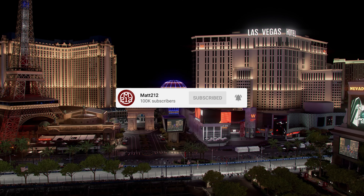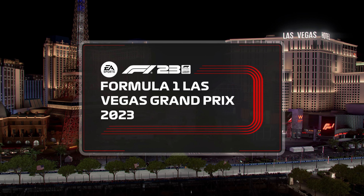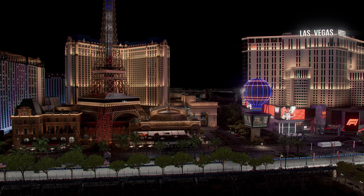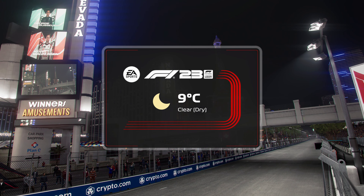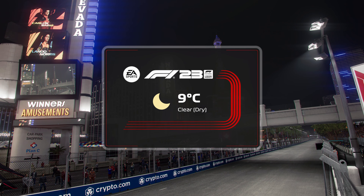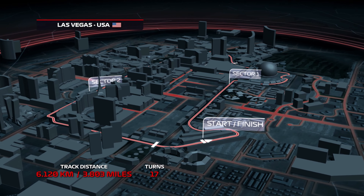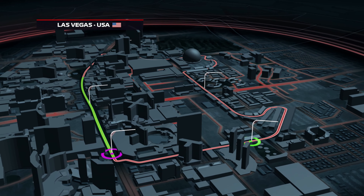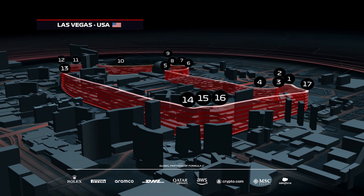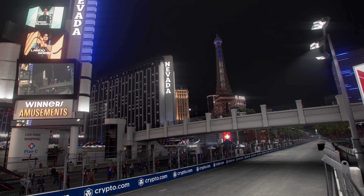Hello everyone and welcome back to a brand new video where today we return with yet another of our F1 23 last question mark challenges. Of course this weekend we are here in Las Vegas and I decided to drive as Carlos Sainz. Now I recorded this way before the incident happened in FP1, but clearly Sainz has been a bit of a talk of the town this weekend with all the pothole issues.